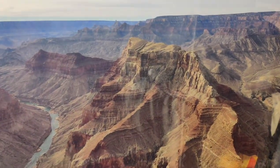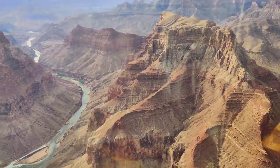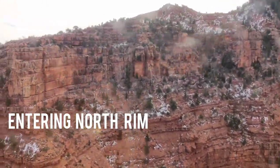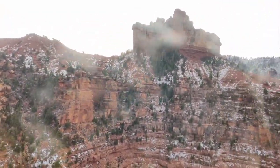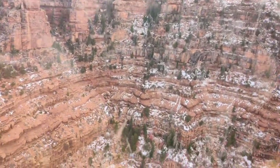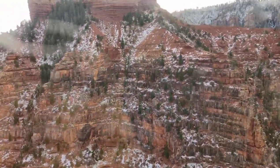The journey takes you through the Dragon Corridor, the widest and deepest portion of the Grand Canyon, and gradually moves towards the northern rim. During winter, the north rim is usually covered with snow, giving a unique contrast to the landscape — moving away from the red land into a white paradise.